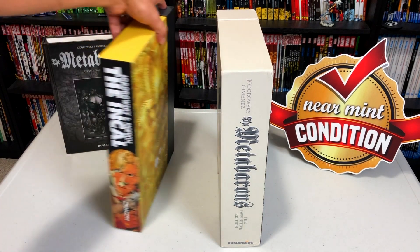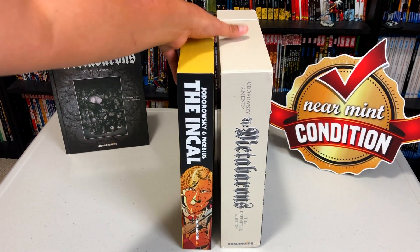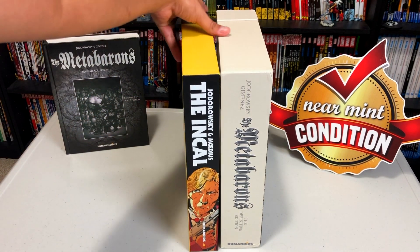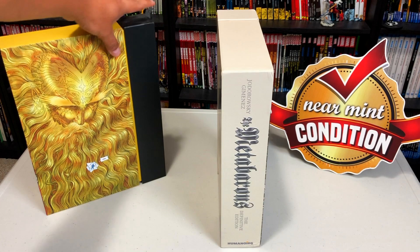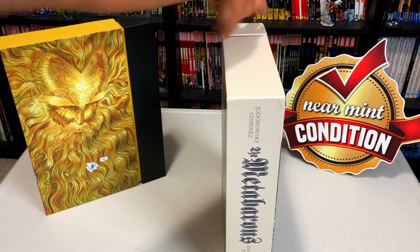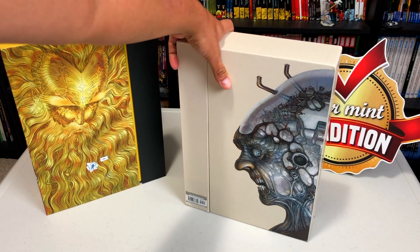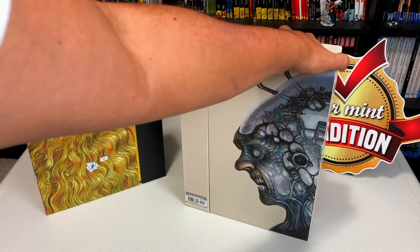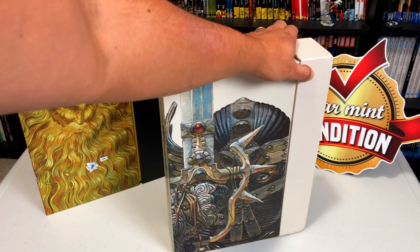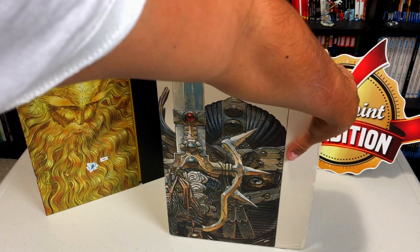I've got the Incal right here. This is Jodorowsky's Incal and the box sets look to be the same dimensions. This was the limited edition box set that came out last year from Humanoids, and then this is the Meta Baron's for this year. The retail price on this particular box set is $149.99. It is a slipcase, so let's check it out.